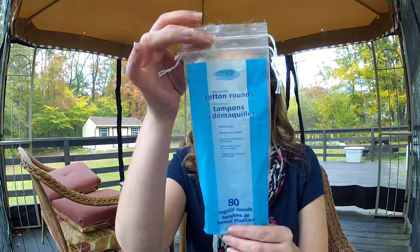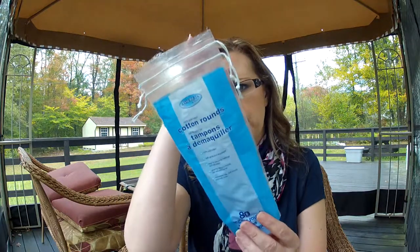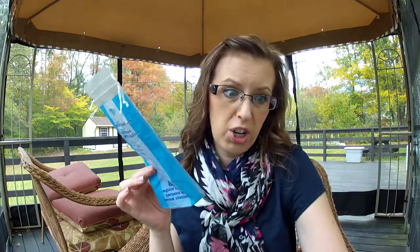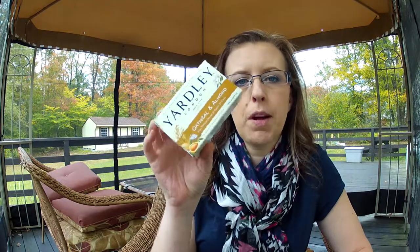That's the problem with living next to the trail — you never know what's going to happen. I have some cotton rounds that I don't remember where I got. They're cotton rounds but I didn't like them; they might have been from Walmart but they were a no. Then I have the Yardley London Oatmeal and Almond Soap. I bought this once and then again at the Dollar Tree because it's amazing for cleaning your makeup brushes. The little bits of almond act as an exfoliator for your brushes, and it just works great.